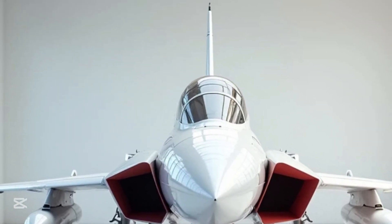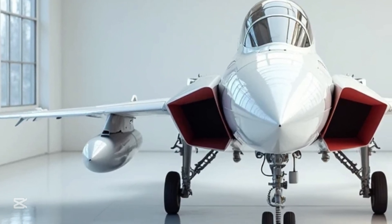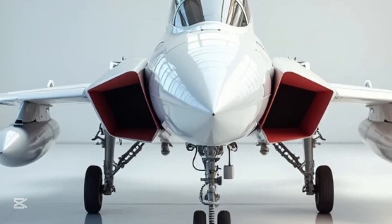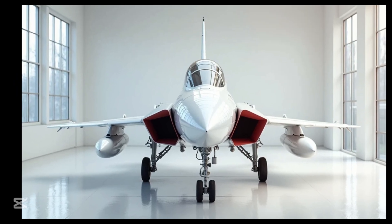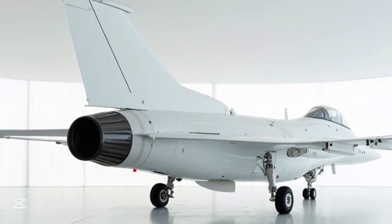A machine that delivers excellence in both affordability and performance, the JF-17 Thunder — also known as the Joint Fighter 17 — was developed by the Pakistan Aeronautical Complex (PAC) and the Chengdu Aircraft Corporation (CAC) of China. It was introduced to replace older aircraft in the Pakistan Air Force fleet like the Mirage 3, Mirage 5, and the F-7.